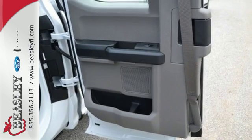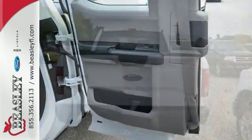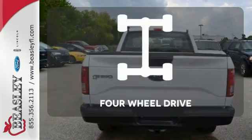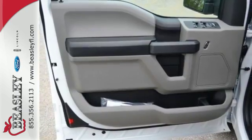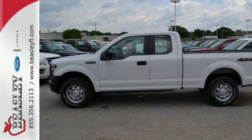Plus, this handy F-150 offers valuable cabin space and storage for improved workday efficiency. Four-wheel drive provides extra traction when you need it. Smart enough and tough enough to stand the test of time.